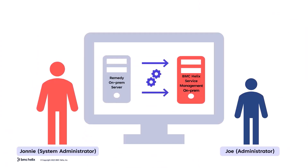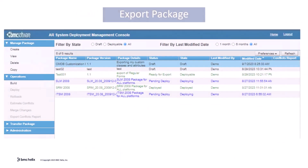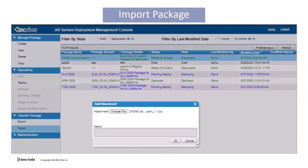Time to migrate our custom workflows, configurations, and integrations. Ensure all overlays and personalized settings are transferred correctly. Customizations include workflows, plugins, reports, and integrations to maintain functionality in the new system.